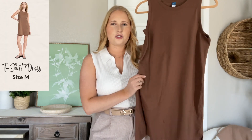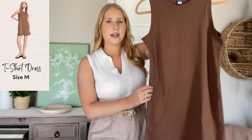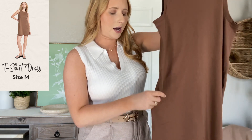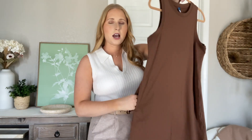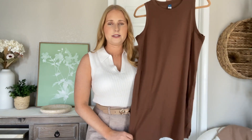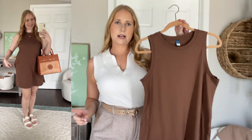Moving on to some new arrivals from Old Navy that I ordered. This is a dark brown sleeveless t-shirt dress, but I'd say it's more of an elevated t-shirt dress. It has a soft jersey knit cotton so it's very comfortable and lightweight, and it also has pockets on either side — a gorgeous neutral t-shirt dress. I got this in the medium; I'd say go true to size. I like the higher neckline here at the top, and I'll show you some ways I styled this to make it work for summertime.